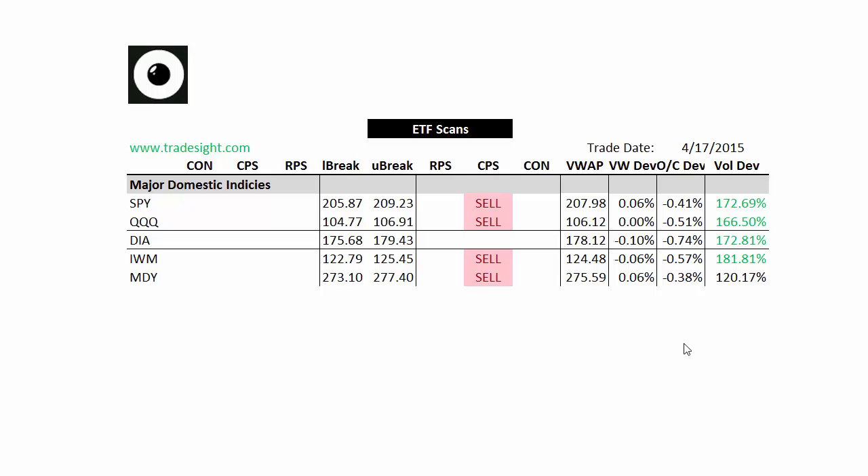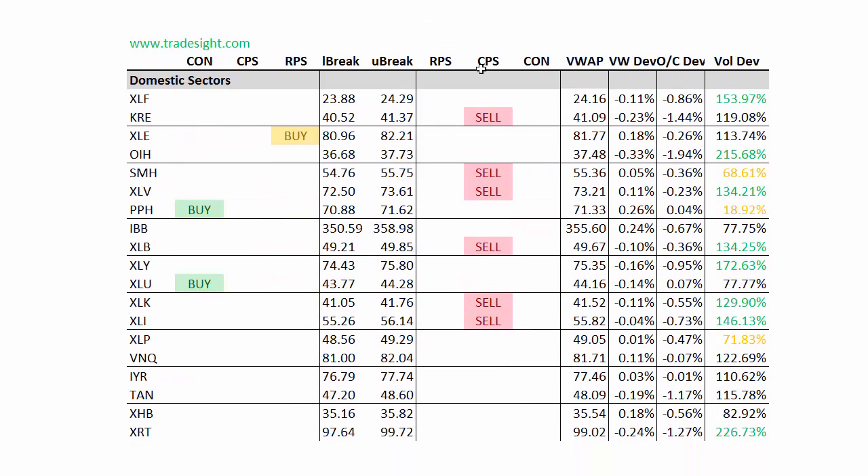It wasn't a quarterly expiration, just a monthly. But nonetheless, we do have downside signals here. Moving on to the individual domestic sectors, definitely lined up here to the sell side. The KRE, the regional banks, has a downside CPS.